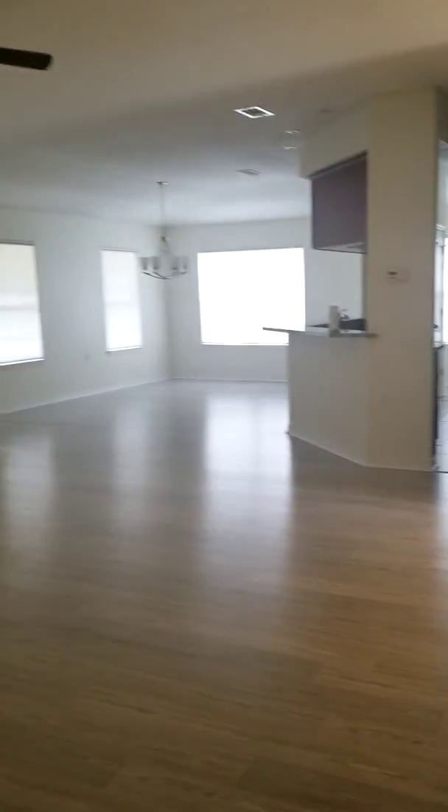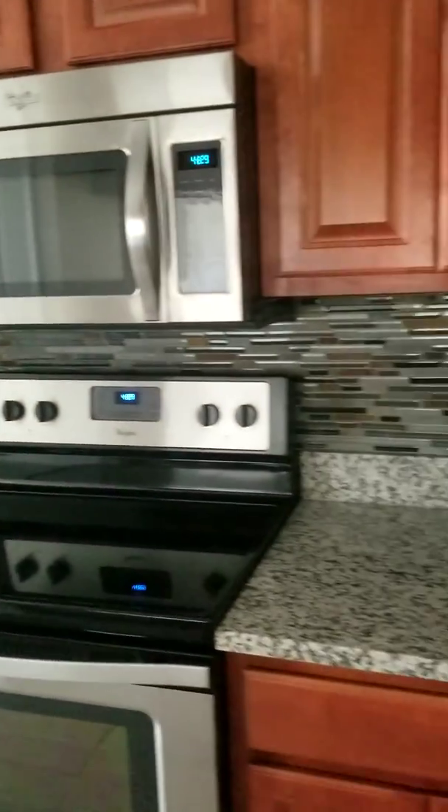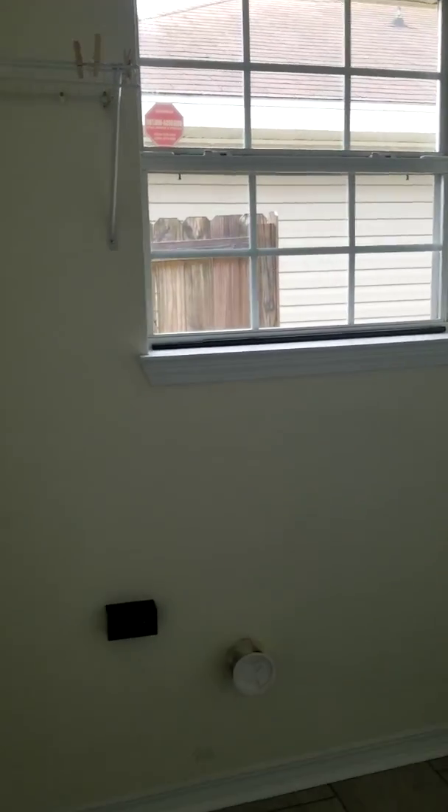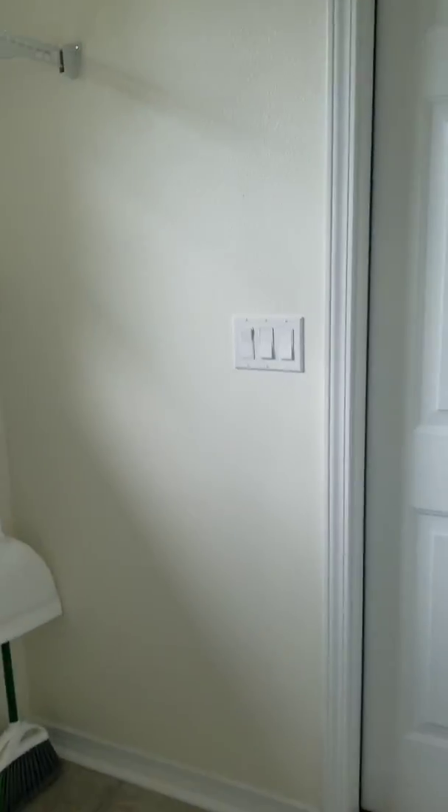This home has definitely been well taken care of — you can definitely tell that. In the kitchen there's nice counter space and nice cabinets, with cabinetry over the top and stainless appliances. There's also a nice little pantry. Through this door is your laundry area and then out through here is the garage.